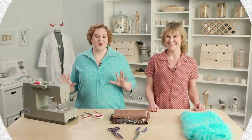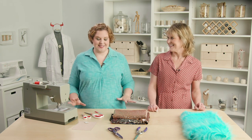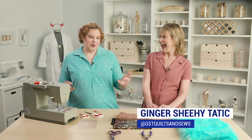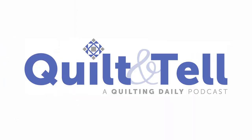I am so excited to talk costumes today. We have a couple of great guests to help me do that. We have cosplay expert Cheryl Sloboda, and also my friend Ginger Sheehy Tadic, who is a costume expert — or sort of, who likes to do costumes — and is also the co-host of our sister podcast, Quilt and Tell. Ginger, why don't we start with you? Tell me a little bit about your costume experience.